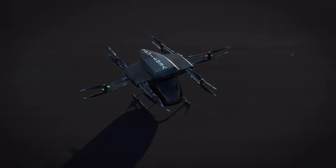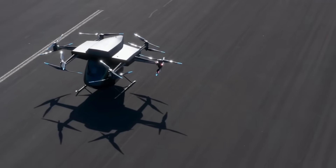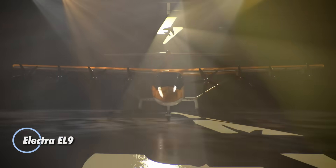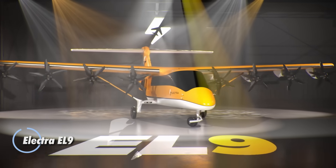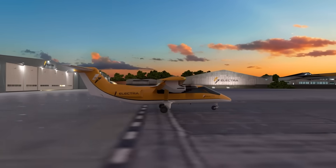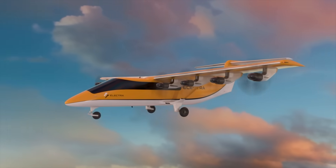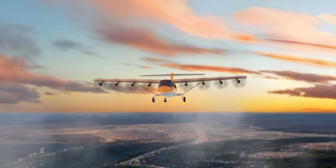The Electra EL9 is setting a new standard in regional air travel, blending hybrid electric power with breakthrough STOL — short takeoff and landing — performance. Thanks to its advanced blown lift technology and distributed propulsion system, the EL9 can take off and land in just 150 feet with no runway required. Designed to serve both passengers and cargo, it seats up to nine or hauls 3,000 pounds with ease, cruising at 175 knots.